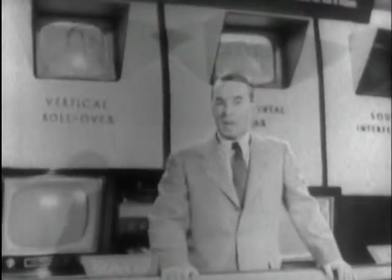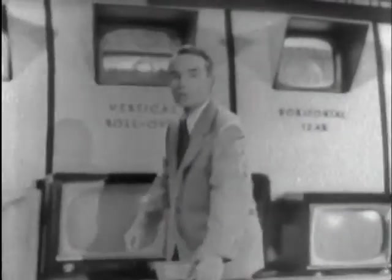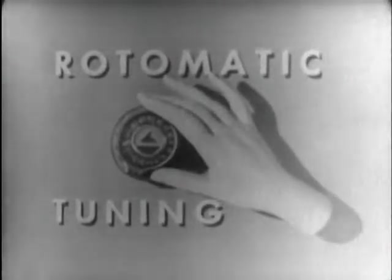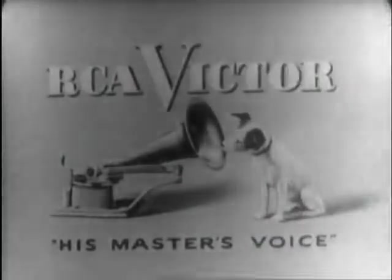These are just some types of interference that RCA Victor's Magic Monitor screens out automatically to give you television's clearest, strongest, and steadiest picture. The Magic Monitor is an important part of Road-O-Matic tuning found in every new RCA Victor television set. The Magic Monitor is another reason why every year more people buy RCA Victor than any other television.